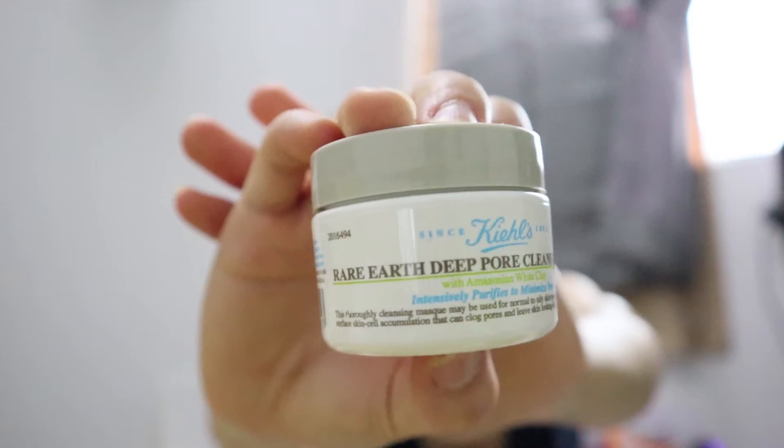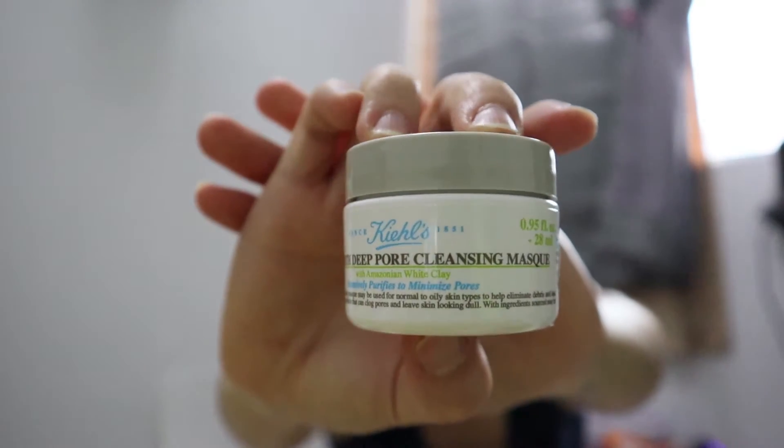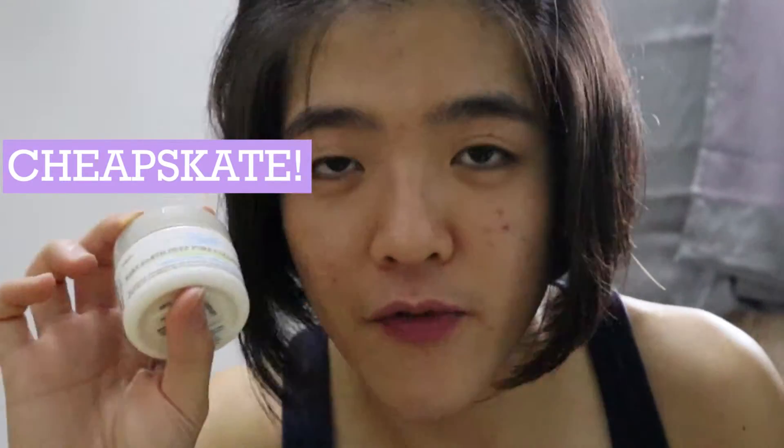The next thing is this Kiehl's white clay mask that I saw on Facebook — it was quite a hit. It's supposed to clear and minimize your pores. This is just the sample pack; there's actually a much bigger bottle. For a Kiehl's product, RM36.70 is pretty cheap, which is the main reason I bought it. I've only used it once so far, but I will update you later if I find good results.